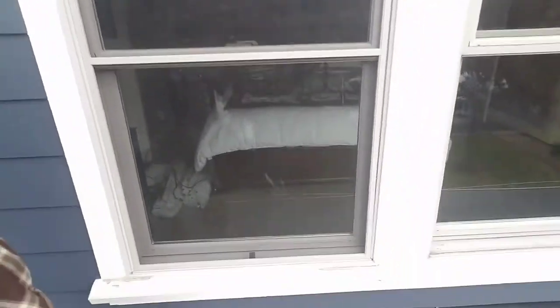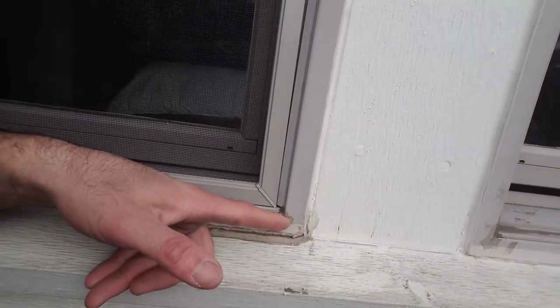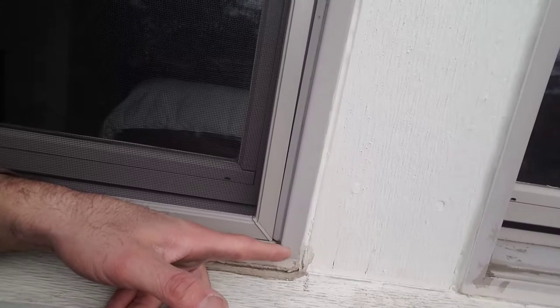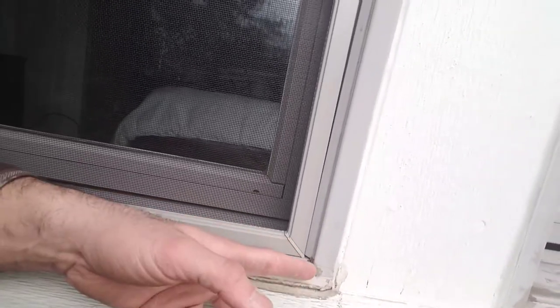I'm going to go and show you these windows here. Some nice five-foot windows. If you look right here in the corner, the vinyl has actually started to crack. The homeowner put a little bit of sealant on there to try to slow down the crack, but water's gotten in there, gotten inside, and damaged the sheetrock and the trim.